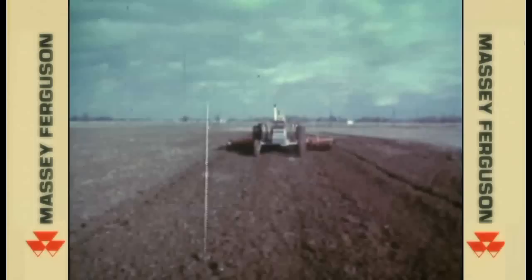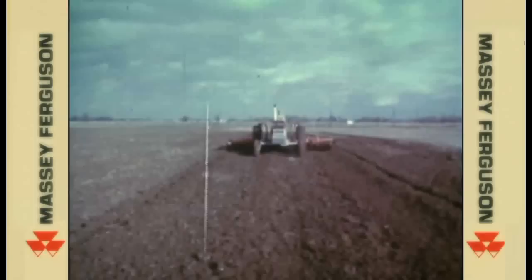Pressure control also reduces rolling resistance on the tractor front end — you don't bulldoze through the field. There's more horsepower available for use on the rear wheel. Pressure control operates through this unique hitch developed by Massey Ferguson, and it can be adapted to other implements already owned.